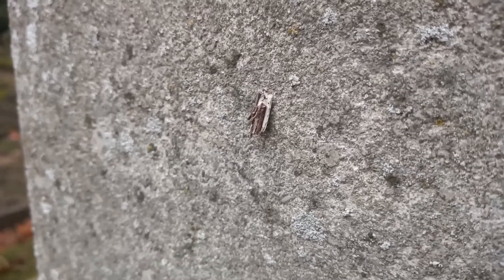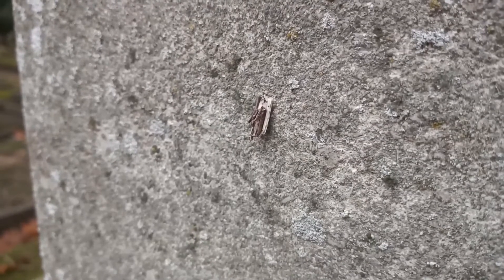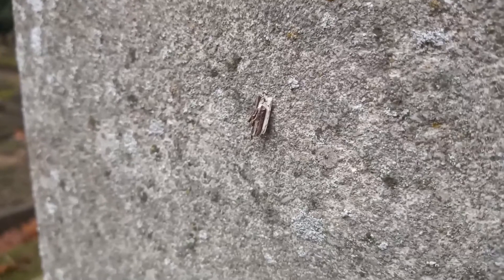So within a few headstones at this cemetery it's possible to knock off a number of species today, even when the temperature is just above freezing.